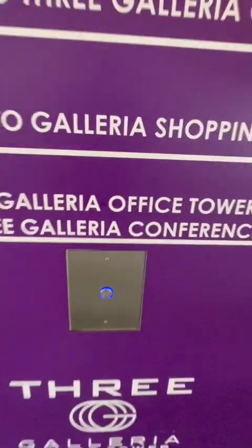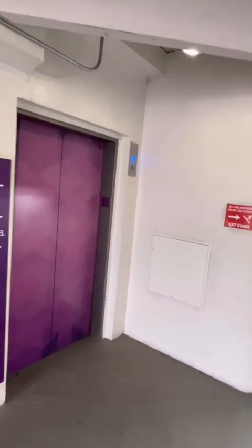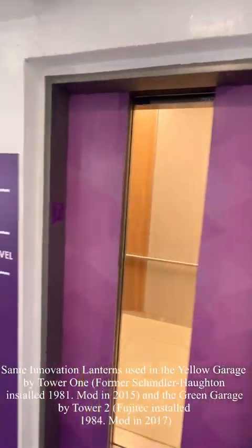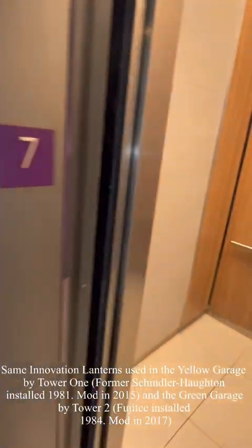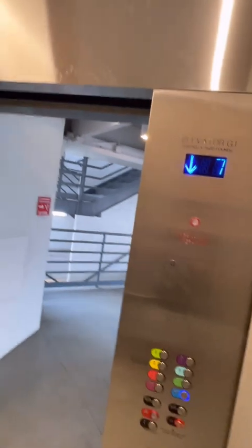These were originally installed with Fujitech vanity fixtures in 1990 and have since been modernized with Innovation Prestige. Not a huge fan of these Innovation lanterns. It's basically the same lanterns and fixtures used for the one by the 2 Galleria Tower modded in 2017, and the 1 Galleria Tower modded in 2015, which were originally Shimmer Hans.